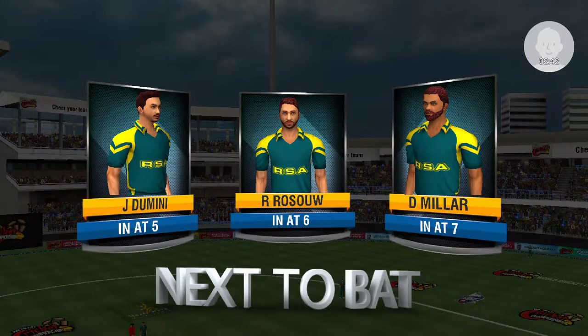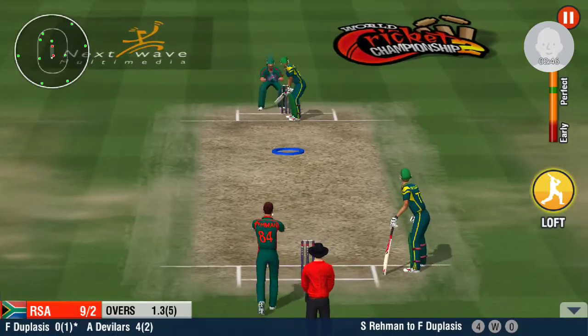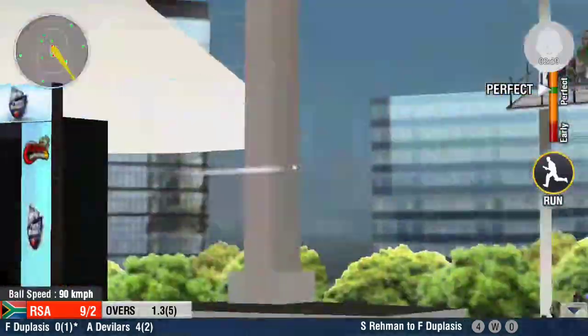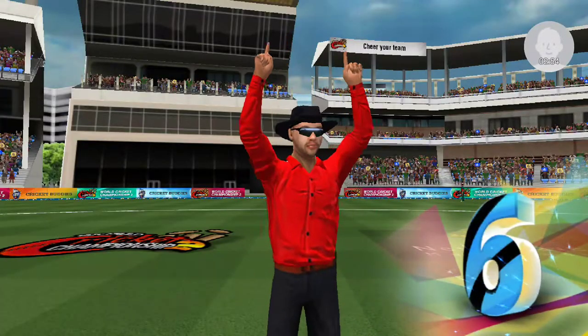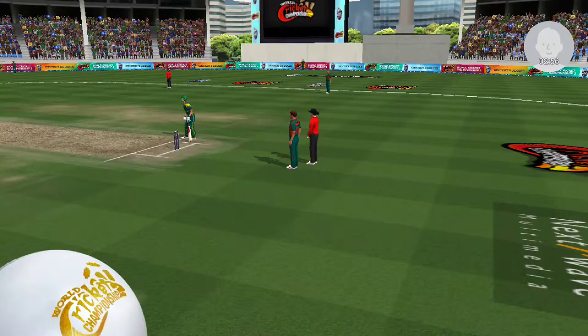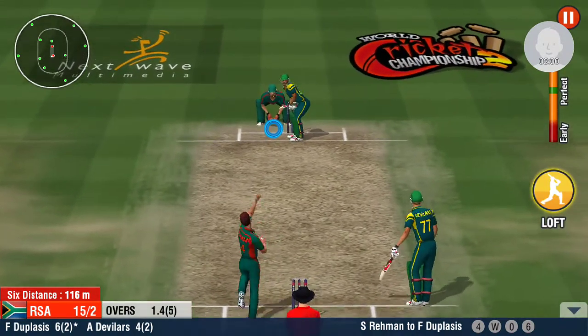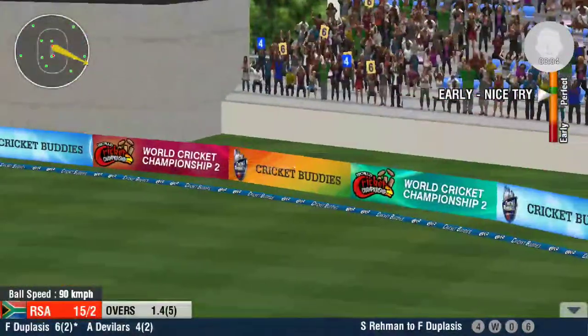Oh, what a delivery! Steps out and hammers it into the stands. Bam! Sends a lofty drive straight over the non-striker's end. The batsman's off the mark with those runs. A clean sweep and it clears the field.